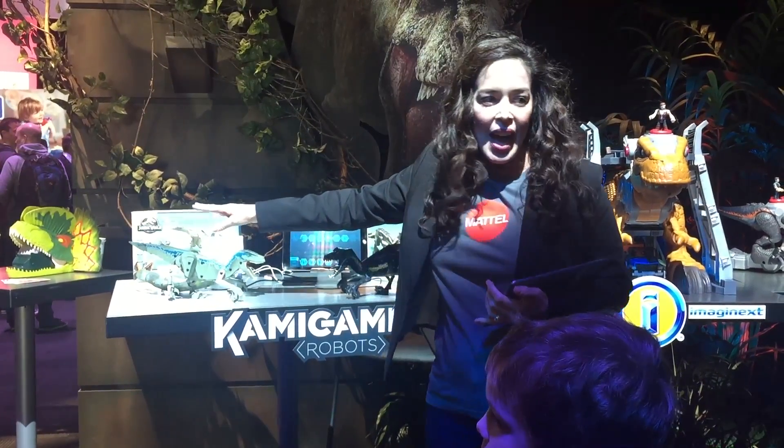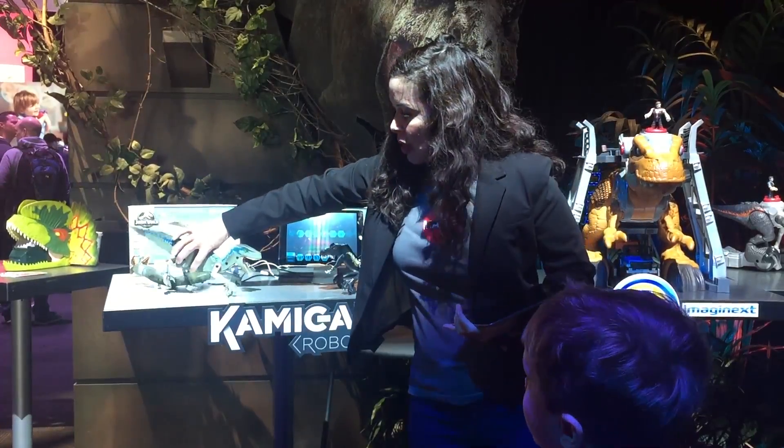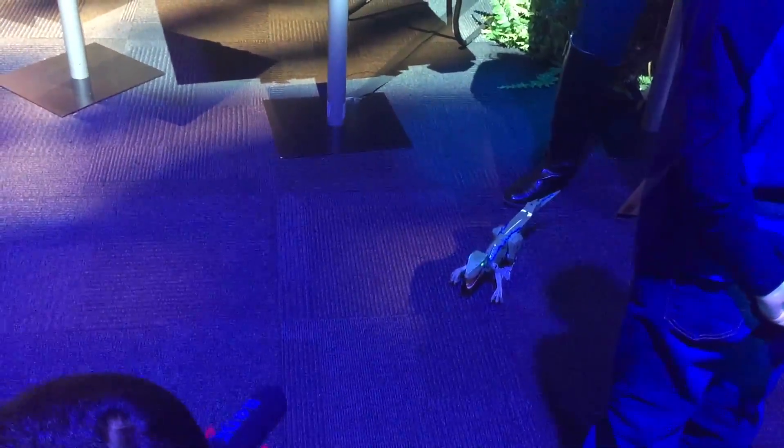Once I've done that, I have my very own RC that I can run with my iPad. So let me show you how it works. This is the hero - his name is Blue. And I can change his eye color.